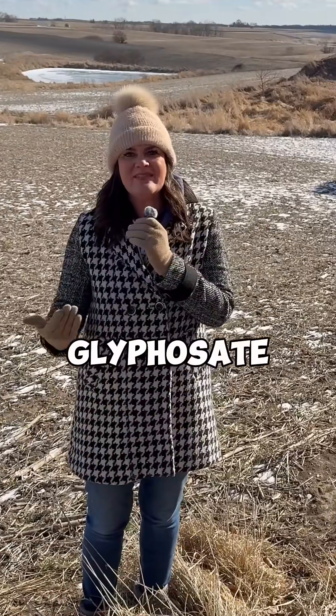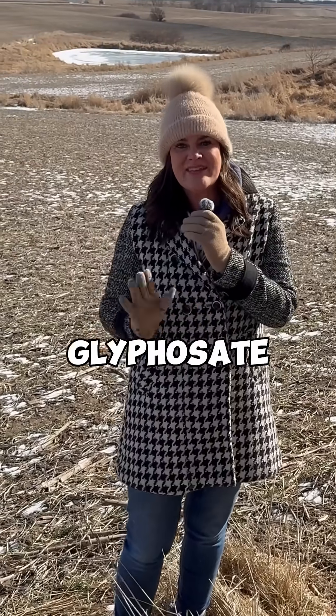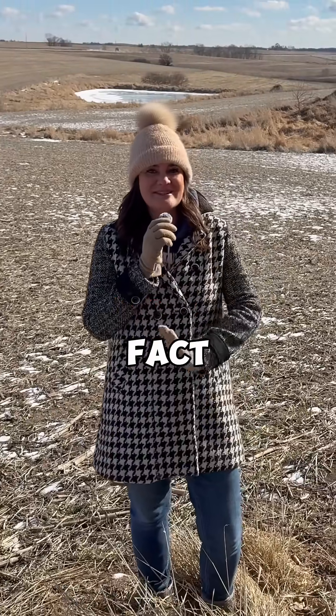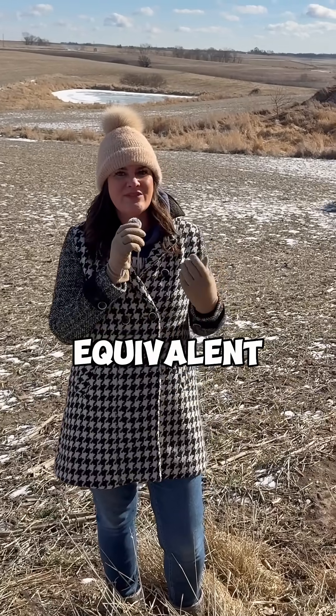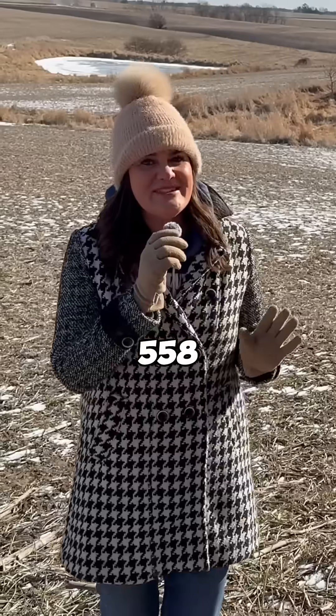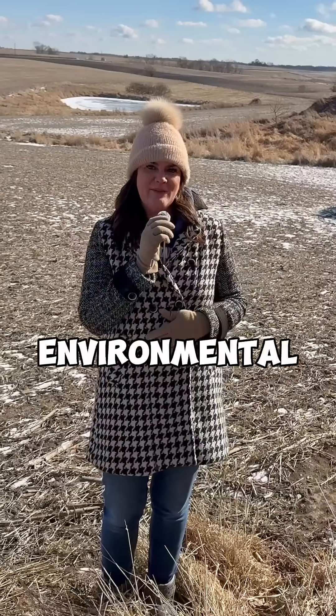Herbicides like glyphosate allow farmers to produce more food on less land. By reducing the need for tilling, glyphosate helps lower greenhouse gas emissions and decreases fossil fuel consumption. In fact, no-till farming and reduced tillage cut farm equipment use by the equivalent of 558 million gallons of fuel per year — a substantial environmental benefit.